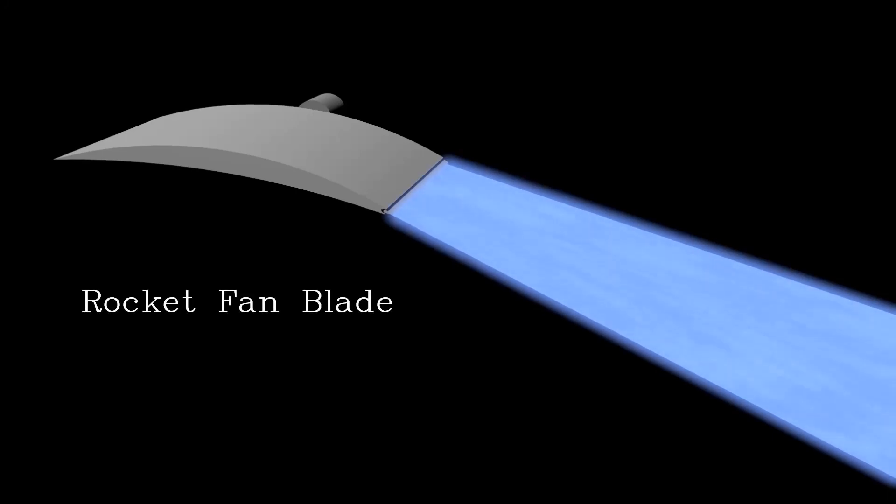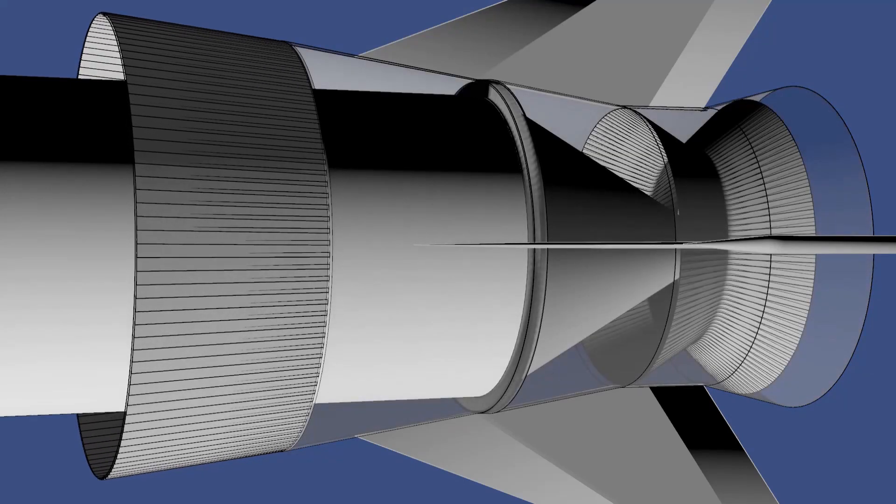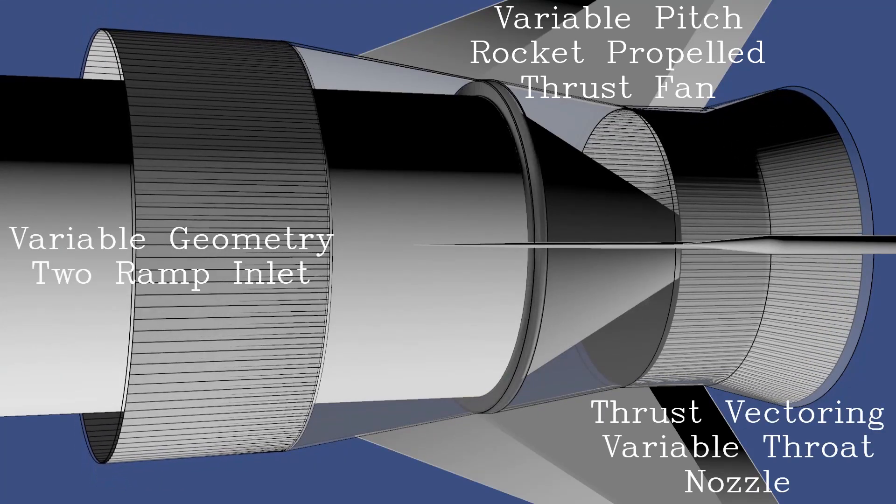To describe the underlying technology behind a turbo rocket, I will explain the components in the system. This is a rocket fan blade. The combination of rocket propulsion and jet propulsion is the rocket fan, using thrust from a linear aerospike nozzle to propel the thrust fan. The turbo rocket cycle is comprised of roughly 100 rocket-propelled fan blades on a common rotor that is the outlet nozzle of a central rocket combustor. The individual elements are a variable pitch rocket-propelled thrust fan, a thrust vectoring variable throat nozzle, and a variable geometry two-ramp inlet.